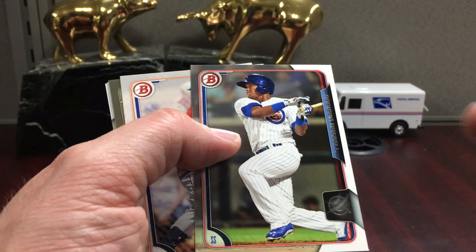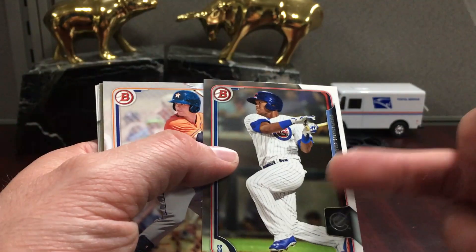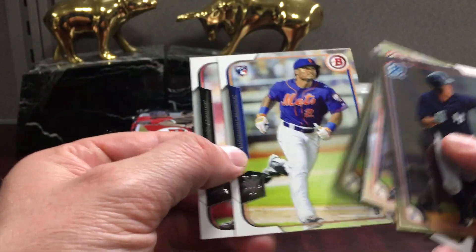Greg Bird — I believe he's out for a little while longer. There's an Addison Russell. This is actually his rookie year, but the card was made before he got called up, so it doesn't have the logo and it's part of the prospect set.